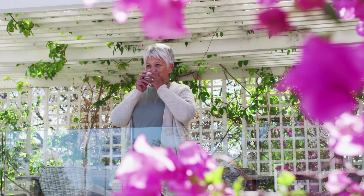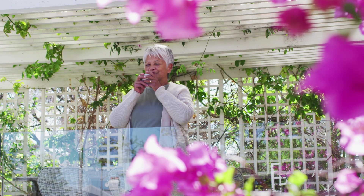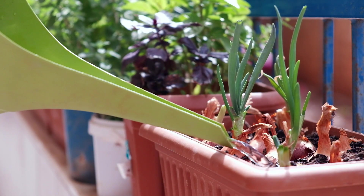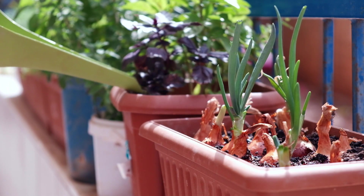Choosing suitable vegetation is vital for green roofs and rooftop gardens. Plants must endure the rooftop environment's harsh conditions. Low-lying sedums are popular for green roofs, while rooftop gardens often feature container-friendly plants like herbs, small fruits, and vegetables.